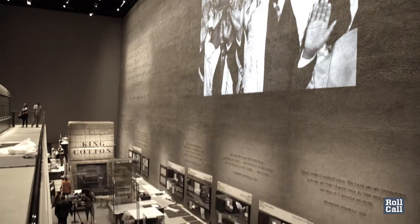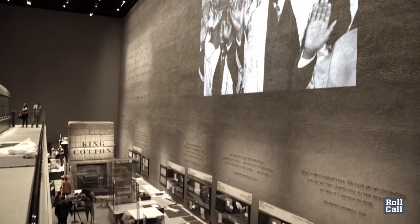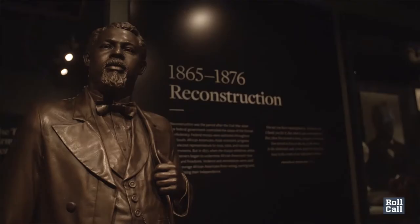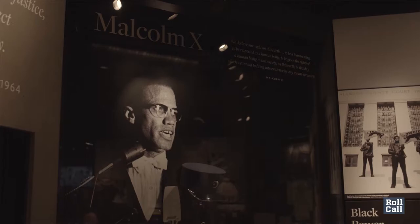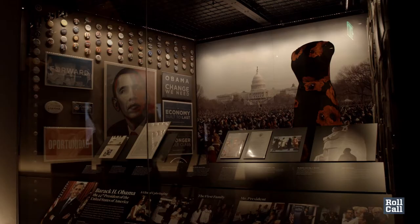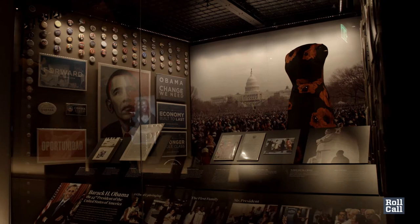It stands on the mall with 12 exhibits throughout five floors. The historical part of the museum includes the slavery era, Civil War, Reconstruction, and the civil rights movement. The cultural part of the museum includes everything from Congressman John Lewis to President Barack Obama.